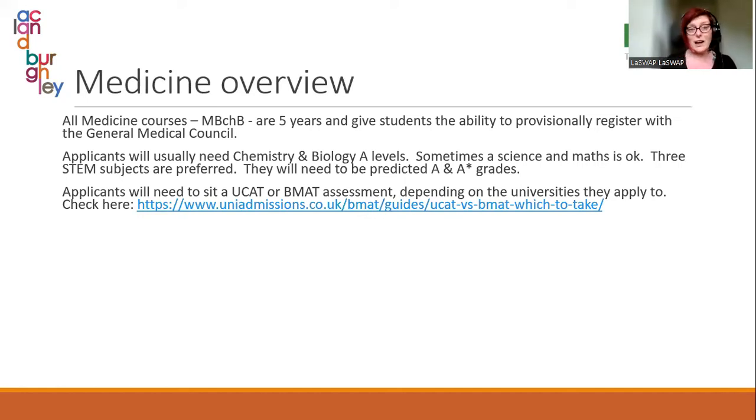Students will need to sit either a UCAT or a BMAT assessment, depending entirely on which university they are applying to. This link will tell you which university requires which test. You can apply to universities that want a UCAT and universities that want a BMAT, but most students don't because they have to revise for two tests and pay twice. Universities look at the personal statement, predicted grades, and test scores, and if high enough they will put the student through to interview.